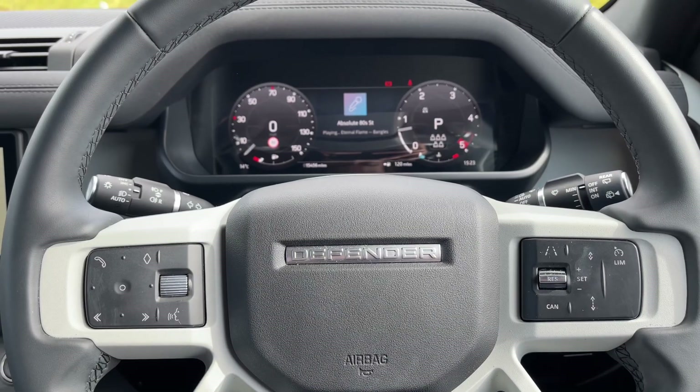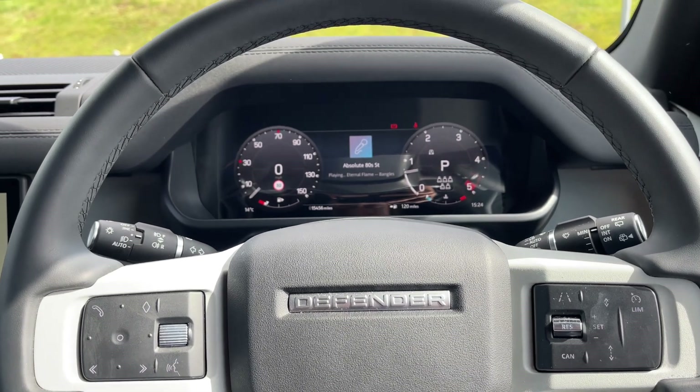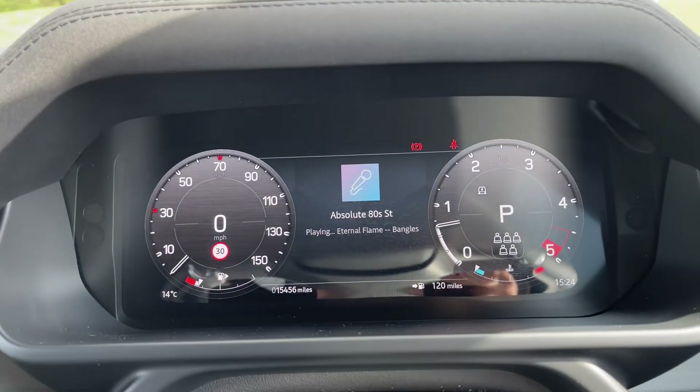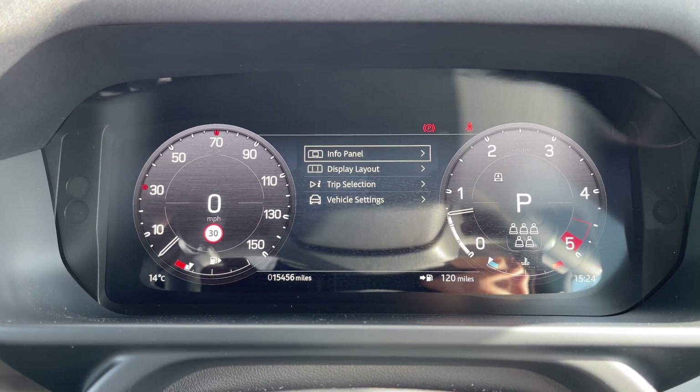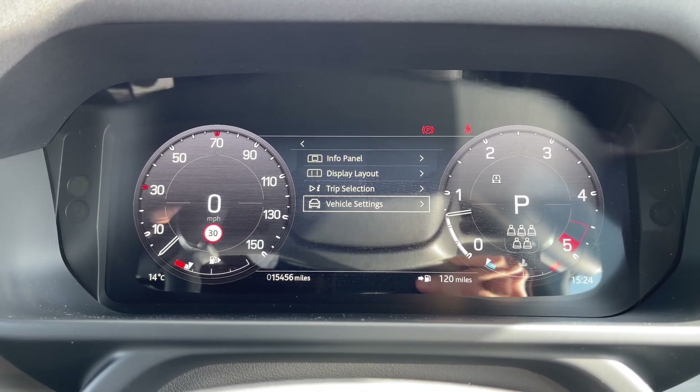Taking a closer look at the multifunctional steering wheel, you'll notice it features a sleek look with all the buttons and controls set against a durable design. Sitting behind the wheel of this vehicle, you'll notice this informative digital instrument binnacle, which can be tailored towards the driver's individual preference.